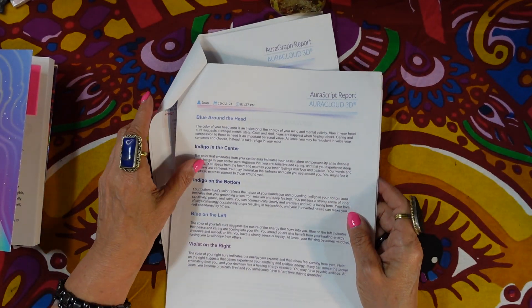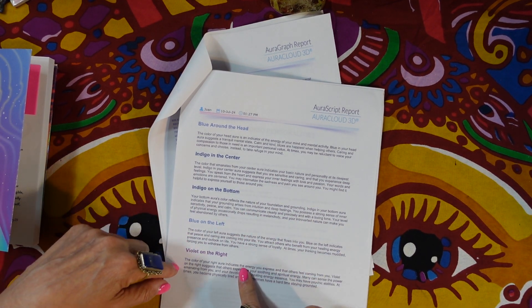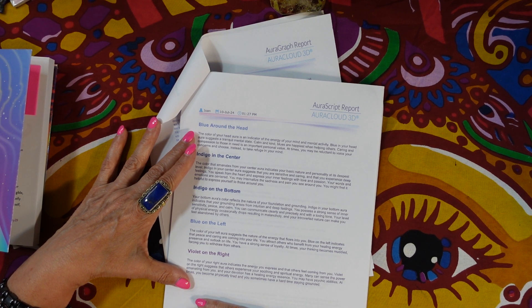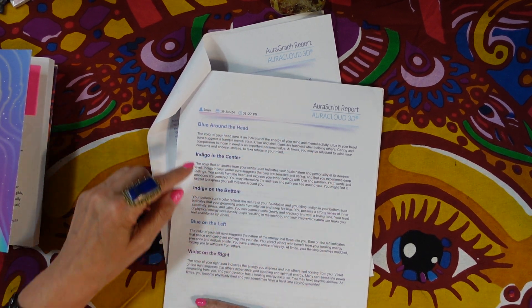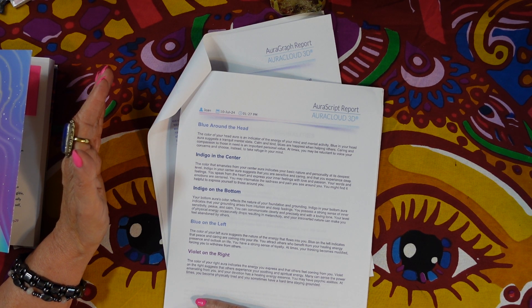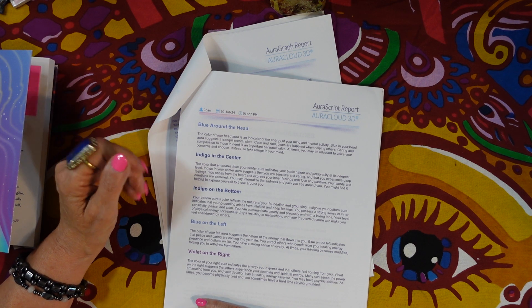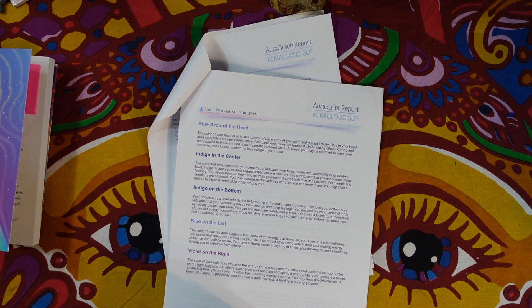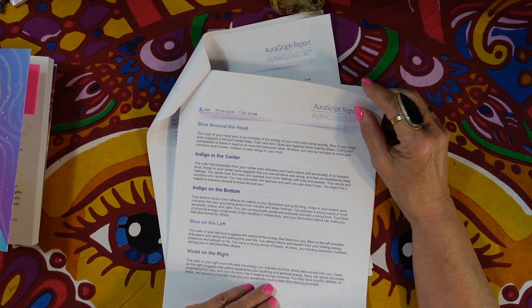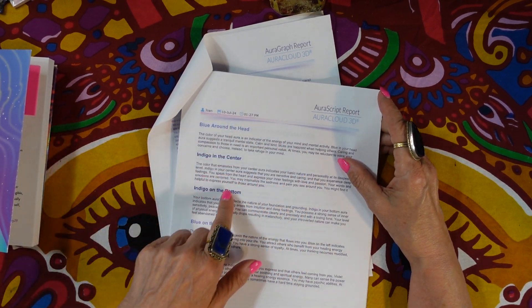The report discusses blue around the head, indigo in the center, indigo on the bottom, blue on the left, and violet on the right — giving you a paragraph on each color. For example, for blue around the head: 'The color of your head aura is an indicator of the energy of your mind and mental activity. Blue suggests a tranquil mental state. Blue personalities are happiest when helping others. At times you may be reluctant to voice your concerns and choose instead to take refuge in your mind.'